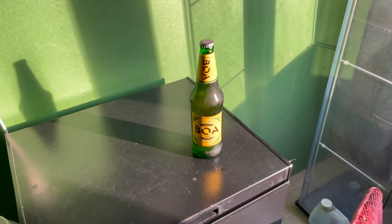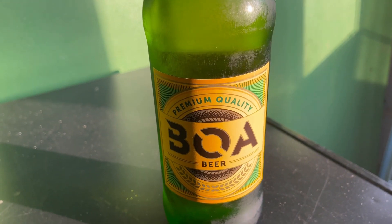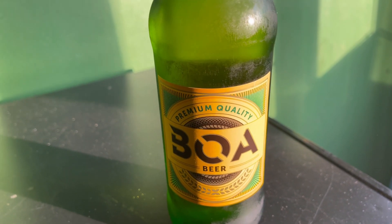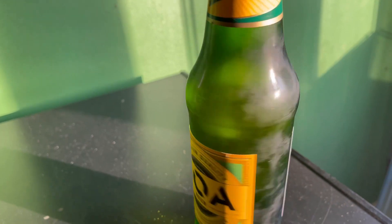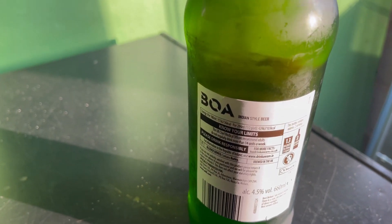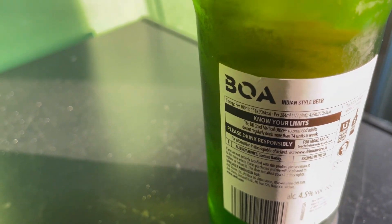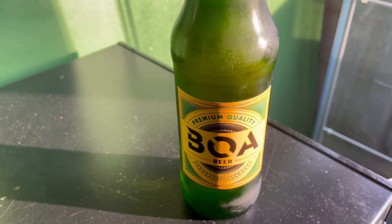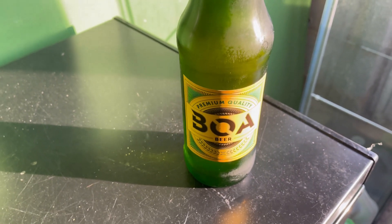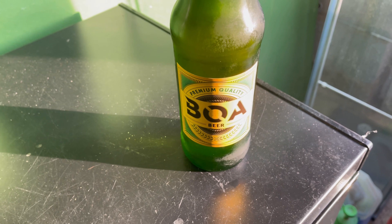Hello guys, welcome back to another video. So we have a beer — creaming quality beer, Boa. Or is it Boa? It's an Indian style beer, it's from Aldi. My good friends Ian and Debra got me this to donate it to my channel, and we're going to do an overview on it. So let's get it up here and give it a try.